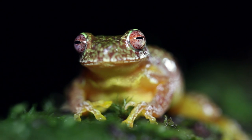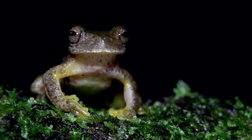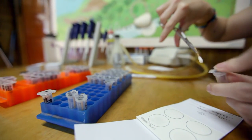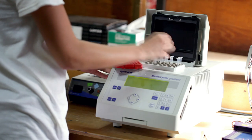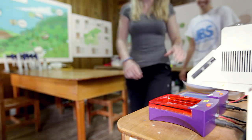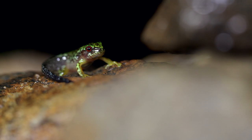Chytrid fungus is a disease that is impacting amphibian populations all over the world and causing mass declines in certain areas. One of the really nice things that we're able to do here is we actually set up a small DNA lab every summer, and that allows us to build up a picture of chytrid prevalence in the park, compare prevalence in different environmental conditions, and then we can also compare between years to see what's going on over a time period.